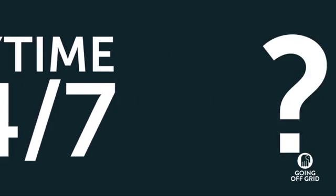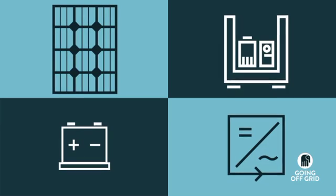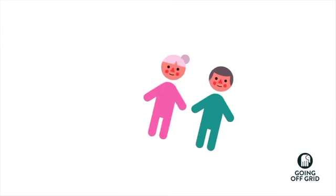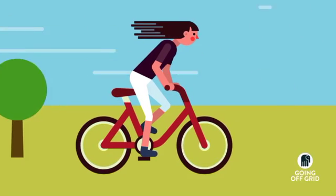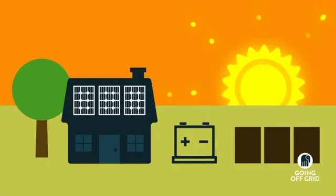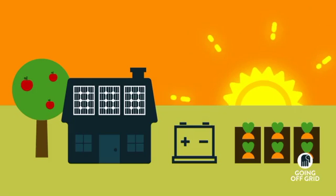That all sounds really good, right? But how do you get an off-grid system? Well, the four off-grid components come in many shapes and sizes, so you need an expert who can help choose the right system for you. Are you retiring? Are you a young family? Or are you just looking for a more sustainable lifestyle? It doesn't matter who you are — we've designed a really simple step-by-step process that guarantees clean, reliable power, so you can live off the grid forever.